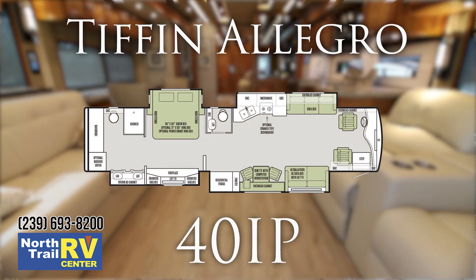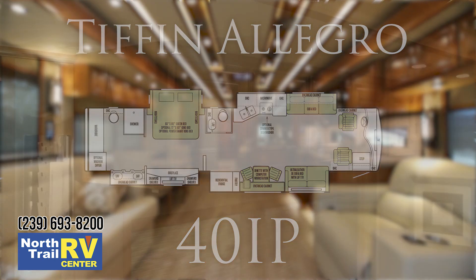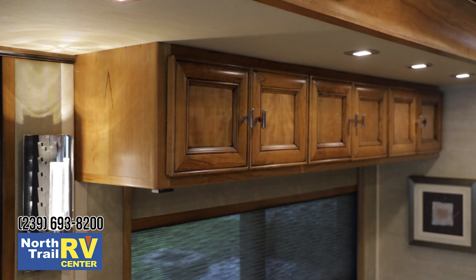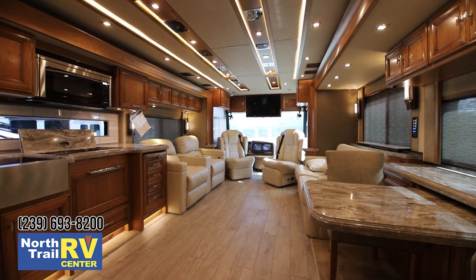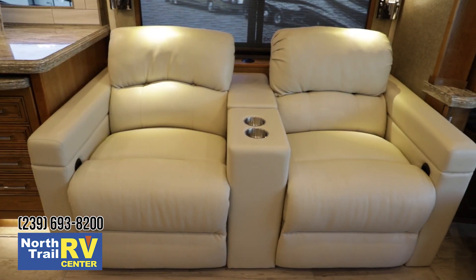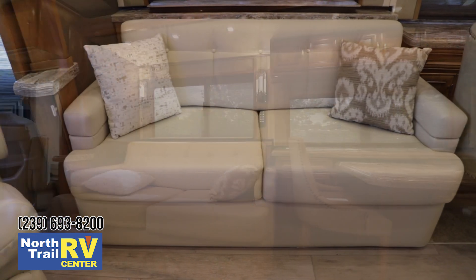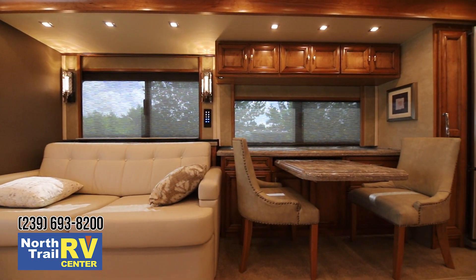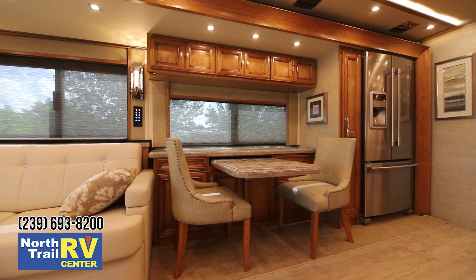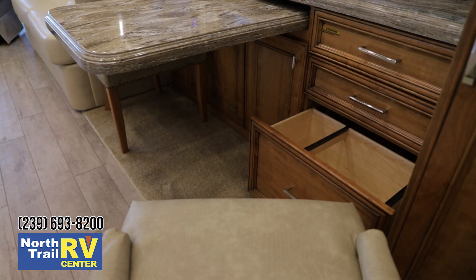Entering the living room of this spacious 40-foot floor plan, the first thing that comes to mind is the visual impact of the completely redesigned cabinetry and wood fascia and ceiling package that Tiffin has engineered into this product. This coach has the optional electric theater recliners with beverage center, in addition to the villa ultra fabric high-to-bed sofa. Further back, you come to the dinette area which also doubles as a computer workstation, with a pullout computer tray, a file drawer, and a printer drawer.